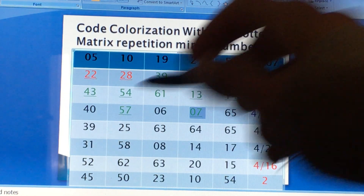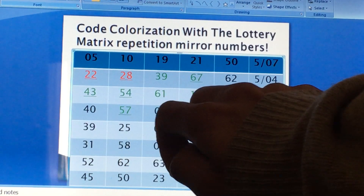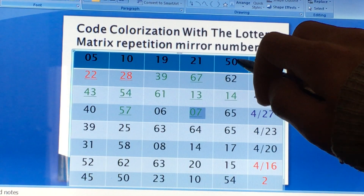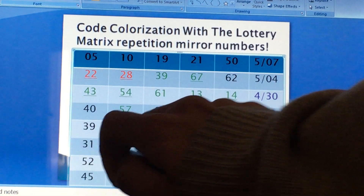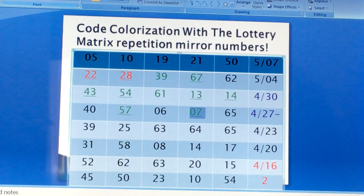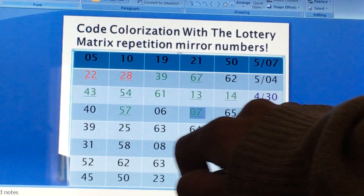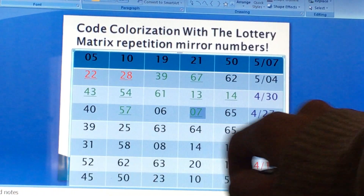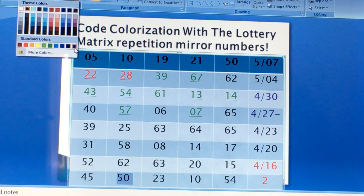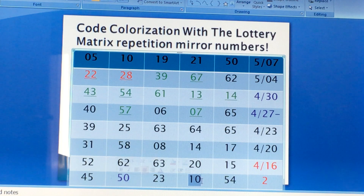Let's see where the culprit is. We have 31, 58, 8, 14, and 17 — no number got drawn. You have 52, 62, 63, 20, and 15 — no number got drawn. And then you have 45, 50, and 10 — that's your culprit — finally, and 54. So your culprit would be here: 50 and 10.